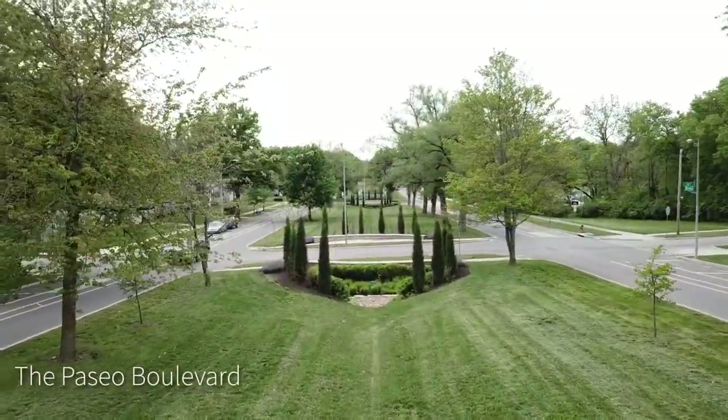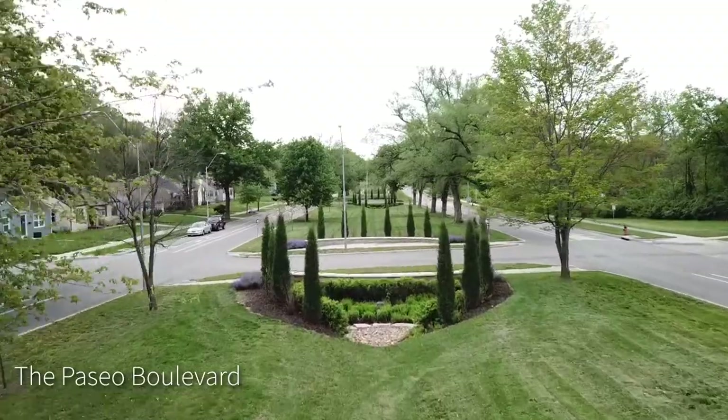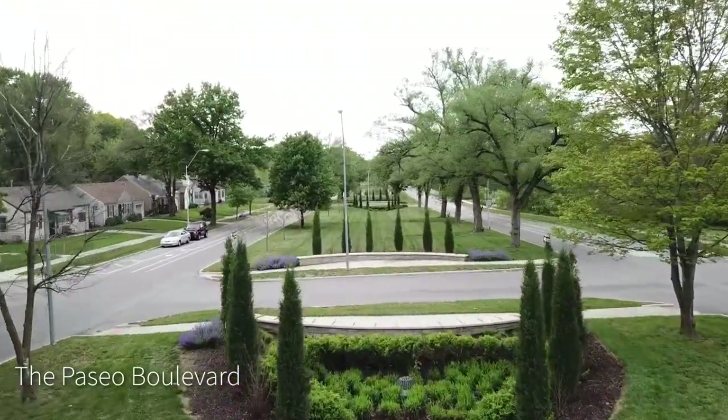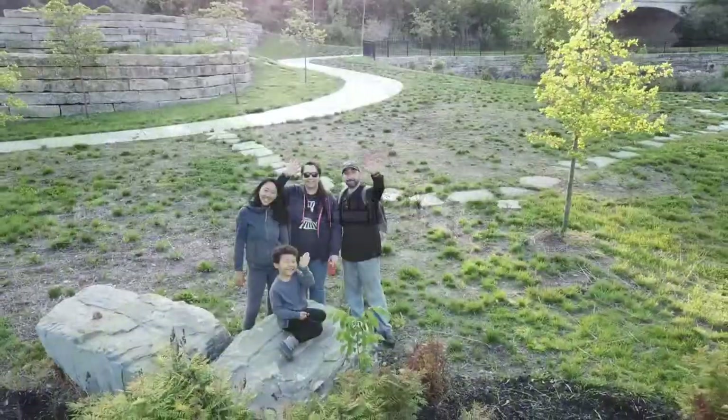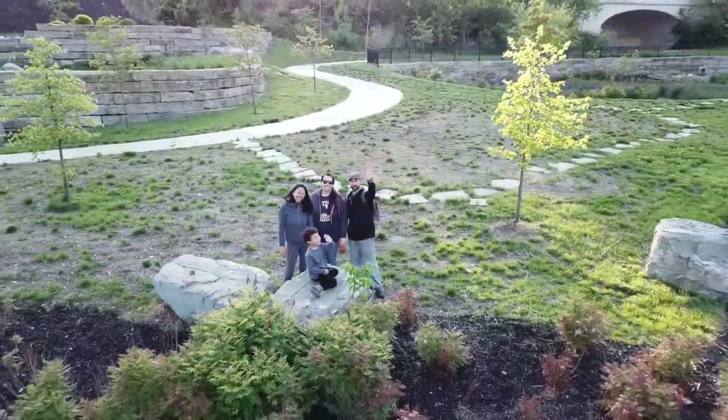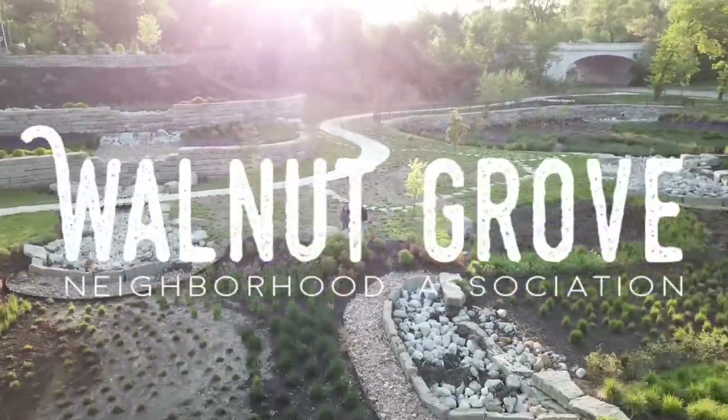We, as well as many other neighborhoods, are happy to consider the Paseo Boulevard a neighborhood asset. This half-mile stretch also benefited from KC Water Services with the addition of swales and rain gardens. These are just some of the Walnut Grove neighborhood assets.